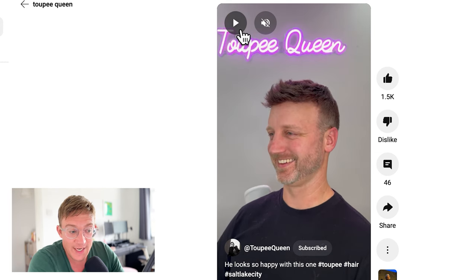As you can see here, it just shows how short you can have the natural hair going towards the top and it can still blend seamlessly with a hair system.